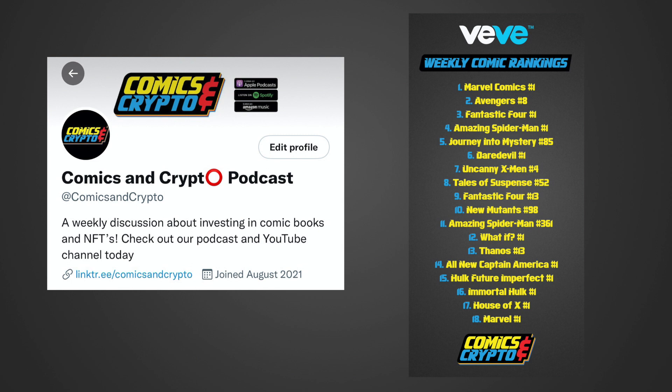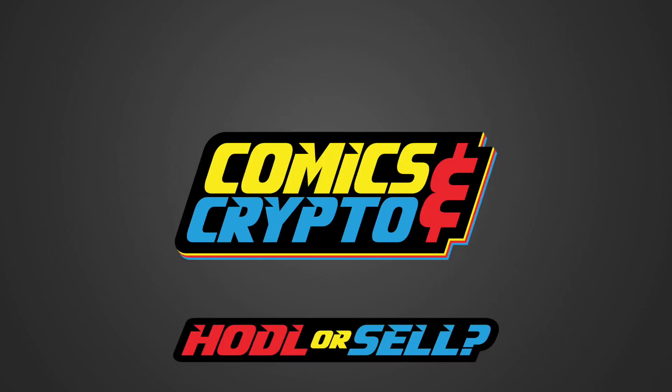If you would like to see our weekly comic book rankings, please make sure to follow us on Twitter at Comics and Crypto. We will have new Vivi comic book rankings every Monday. If you enjoyed this video, please make sure to like and subscribe to our YouTube channel and also our podcast — we are currently on Apple, Spotify, and Amazon. We will also be doing a hodl or sell video the day before every drop to help you make the best decision for your collection. A special thanks to Ninefinger for their incredible intro music — you can find them on Instagram at Ninefinger999.